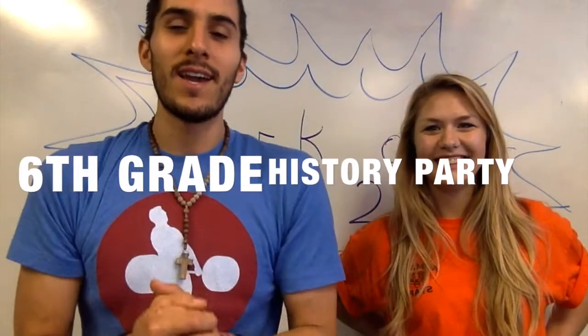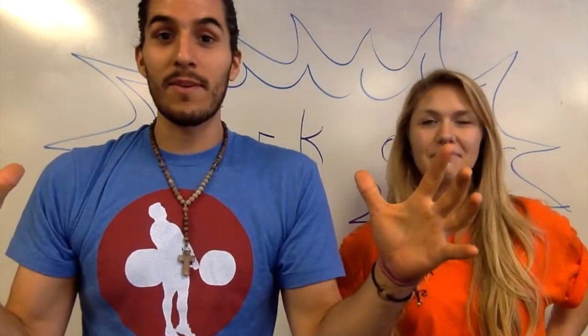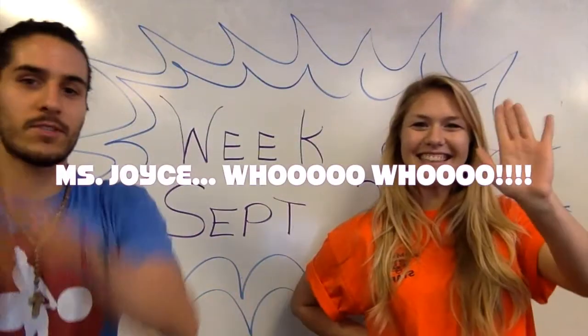Hey, welcome back to another great week of History Party 6th grade. This week is going to be the best week we've ever had. Because Mr. Joyce is in our first video — round of applause for Mr. Joyce!